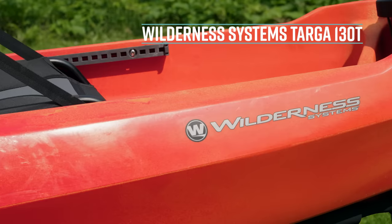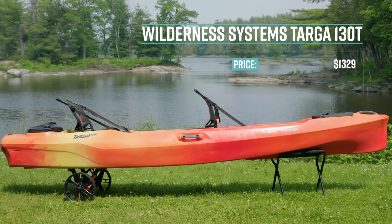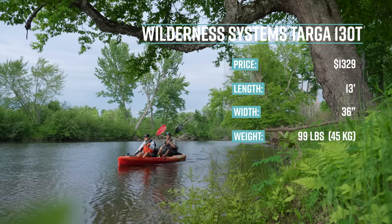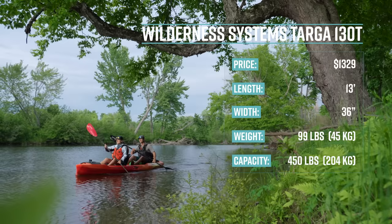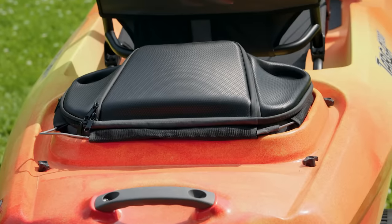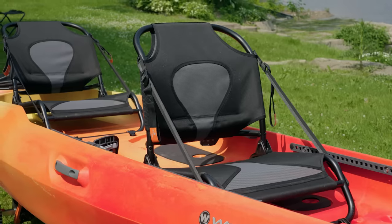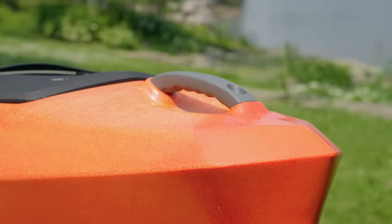The Targa 130T retails for $1,329. It's 13 feet long, 36 inches wide, weighs 99 pounds (45 kilos), and has a capacity of 450 pounds (204 kilos). It features a portable cooler, an elevated stern camp-style seat, a reversible bow-framed seat, a bow storage hood, adjustable footrests, and four carry handles.